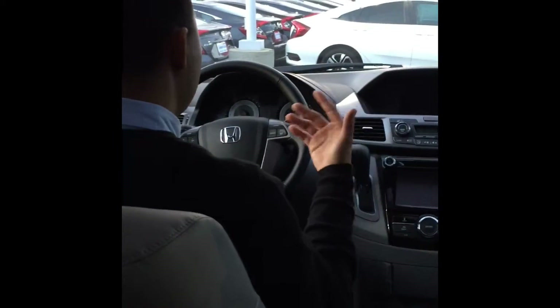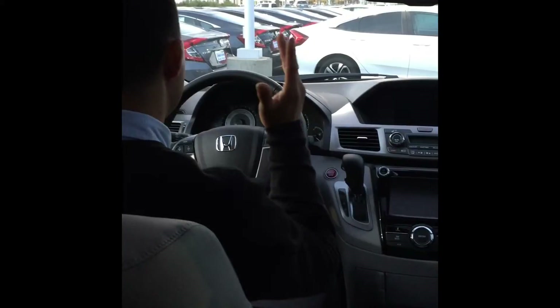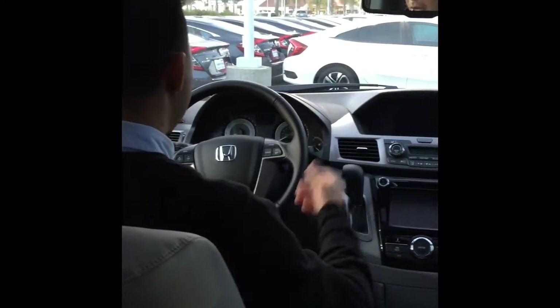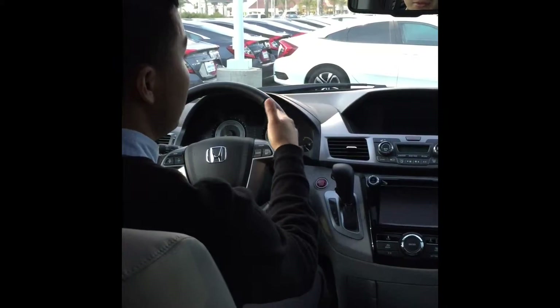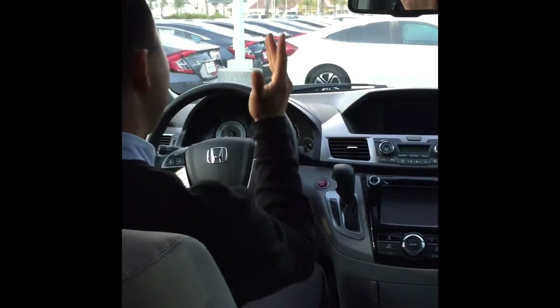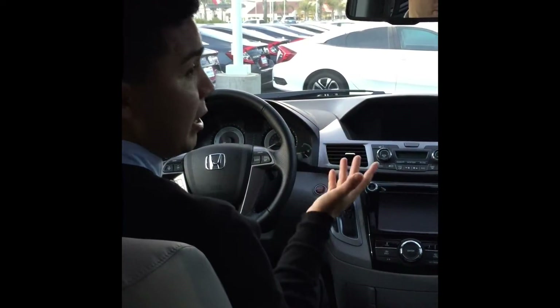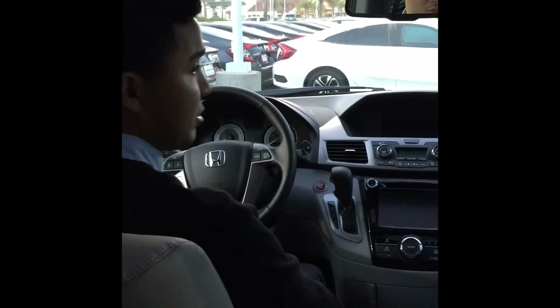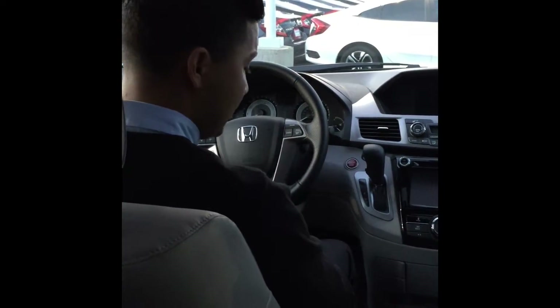The other one — forward collision warning — is if you're driving down the freeway and you're falling asleep and getting too close to the vehicle ahead, the car will actually start doing the same thing Greg. It will start alerting you that you're about to crash and you need to wake up, or you're texting or doing something you shouldn't be doing. Those are the two main safety features this vehicle has.